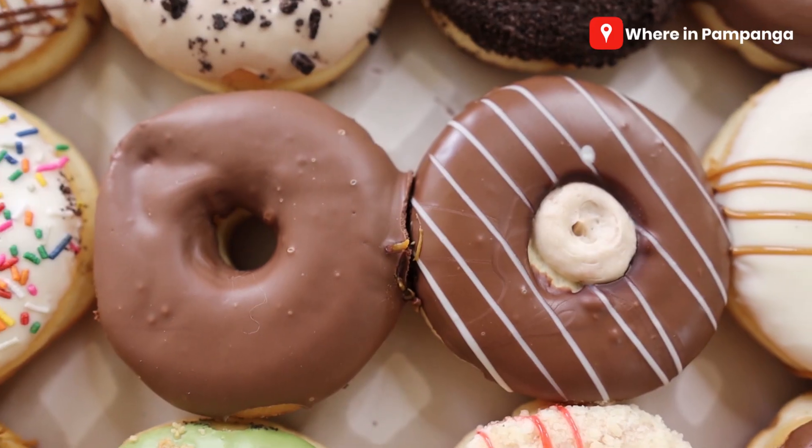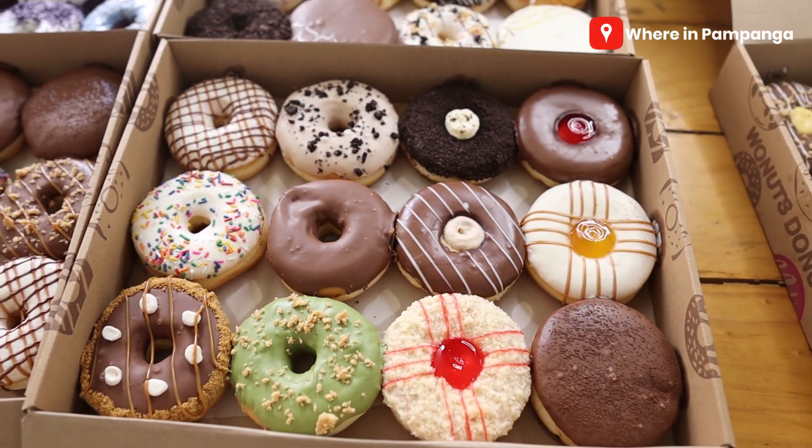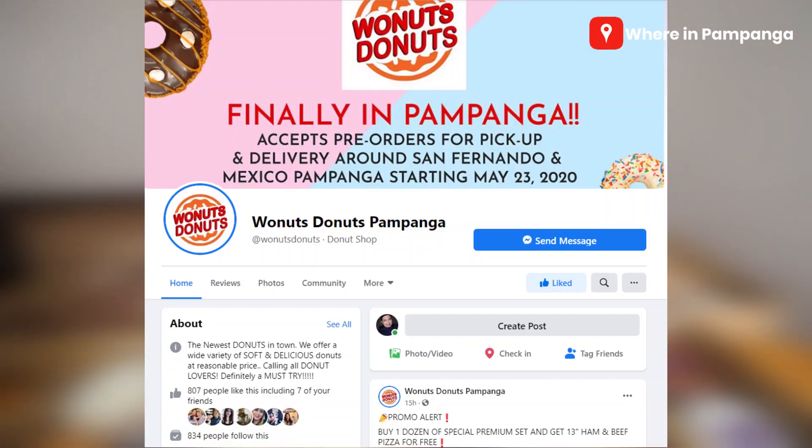Just share this video and then on your shared post make sure to tag Wonuts Donuts Pampanga. It has to be tagged. To ensure that the fan page is tagged, make sure to like their fan page first so that you can tag them.